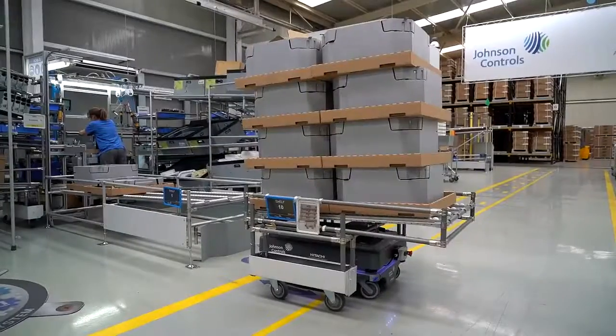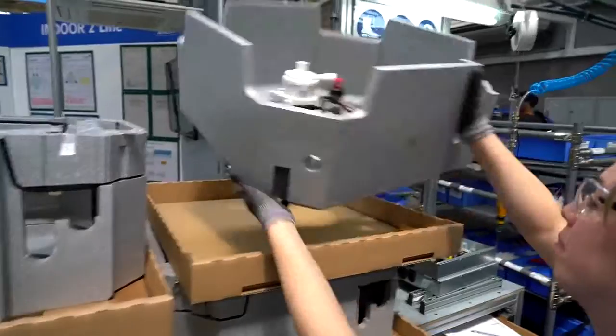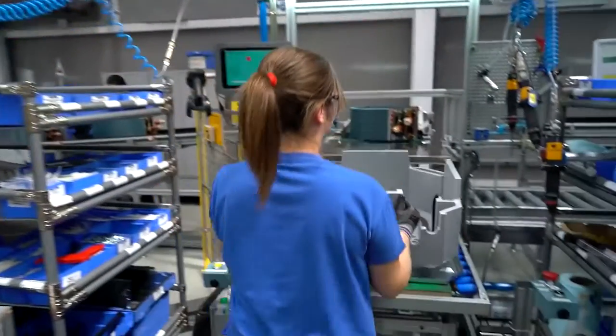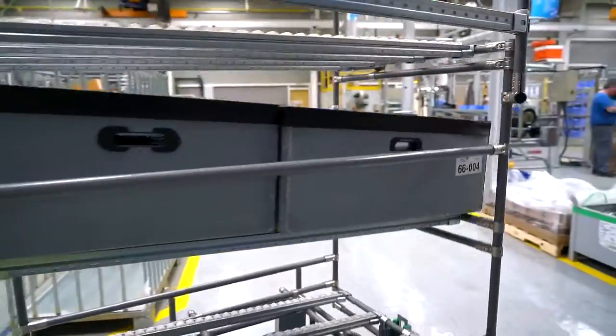Our MIR robot automates the transport of raw materials to one of our latest assembly lines. It transports mobile shells to deliver raw materials to an assembly line with the Karakuri system, and at the same time collects empty boxes.